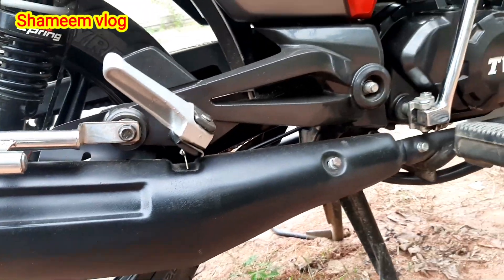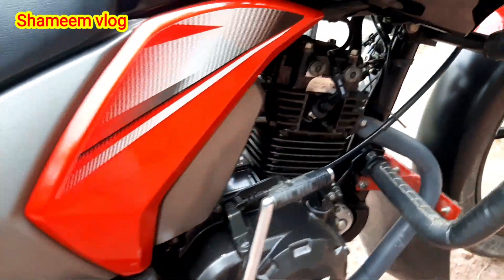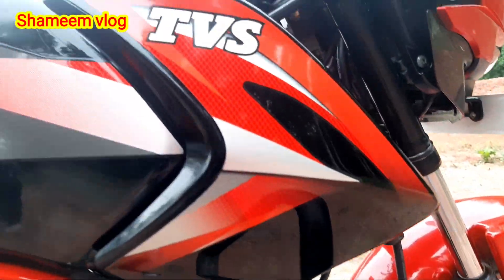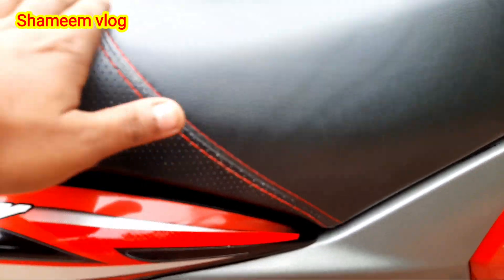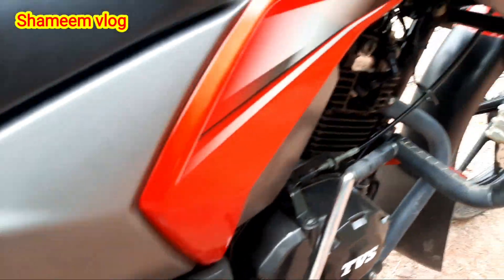Friends, see where this bike is — in what condition. This is the engine side. Friends, this is the original seat. This is the new condition. This is the best way to go.